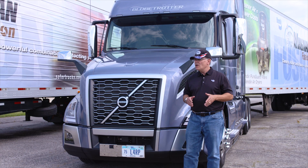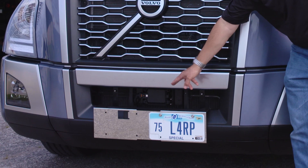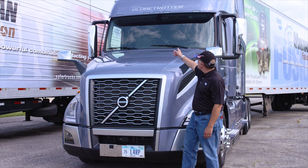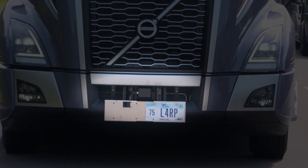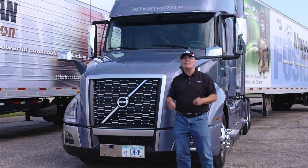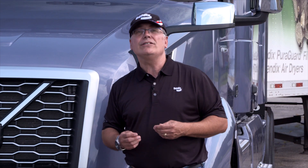So what makes Volvo Active Driver Assist unique? Instead of utilizing just one sensor — a radar sensor up front — we add to that a camera that's up in the windshield. Radar in front sees the metallic object, and the camera helps verify what it is.